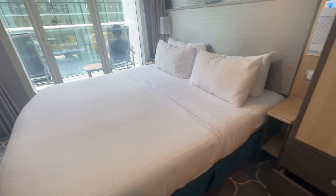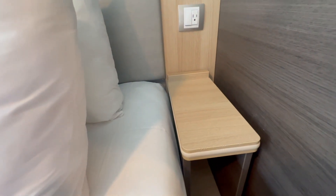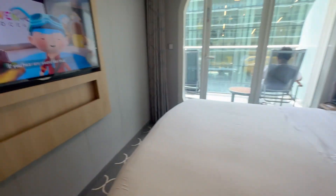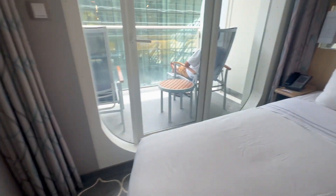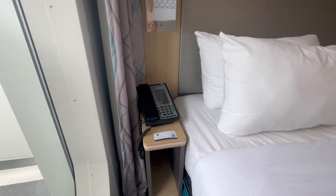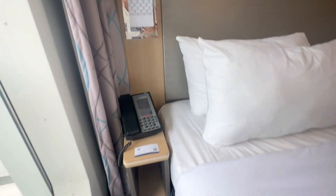Here is the bed. They do have an electrical outlet beside the bed, though I do not see a USB outlet. There's a light up here as well and a little nightstand. There's a built-in TV mounted on the wall. On the other side, same thing — nightstand, your telephone, and a light. However, I do not see an outlet on this side of the room.